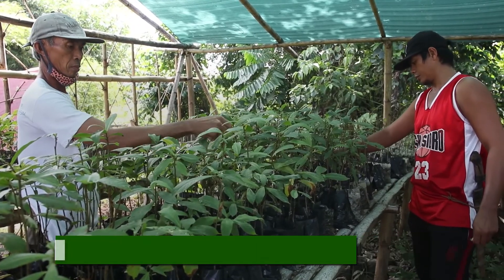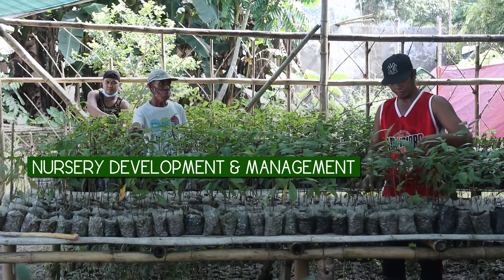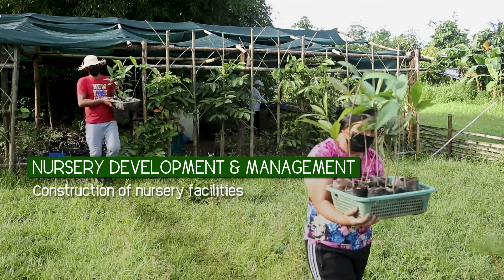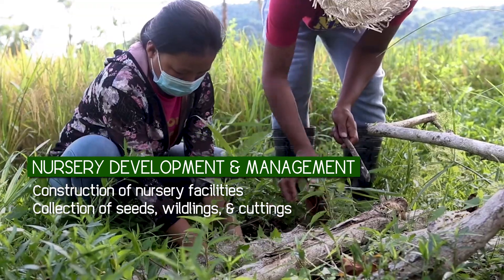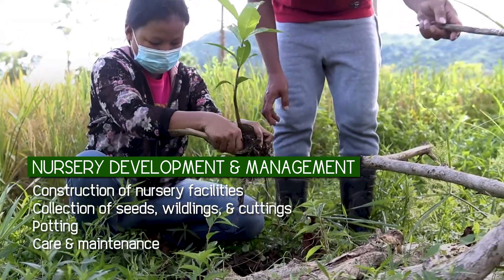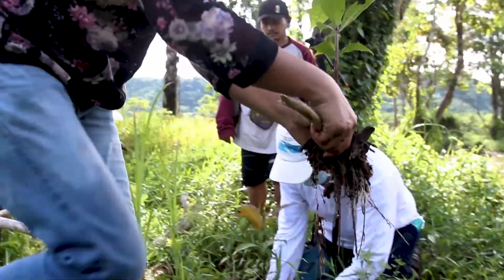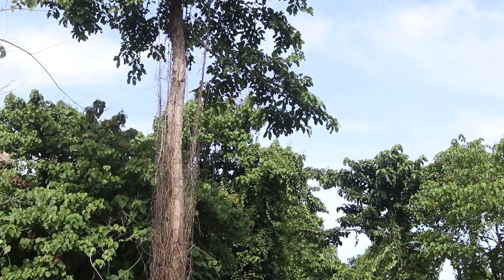Nursery development and management is undertaken by community associations, which mobilize their members in the construction of nursery facilities. Collection of seeds, wildlings, and cuttings, as well as potting, care, and maintenance are vital activities that require careful handling and knowledge of the characteristics and selection of quality mother trees.